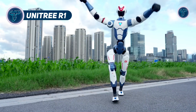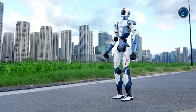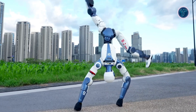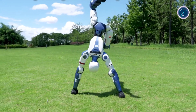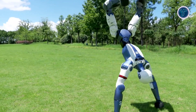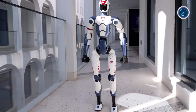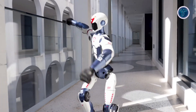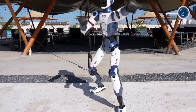The Unitary R1 is a next-generation humanoid robot designed to make advanced robotics more affordable and practical. Unlike most full-sized bipedal robots, it offers impressive functionality at a significantly lower cost. Weighing around 25 kilograms and standing about 1.21 meters tall, it features 24 to 26 degrees of freedom across its limbs, waist, and optional head module. Powered by high-speed PMSM motors and precision bearings, the R1 delivers smooth, agile movement.